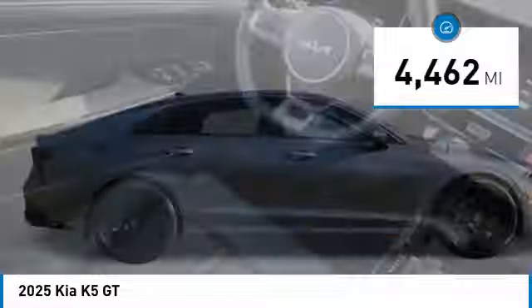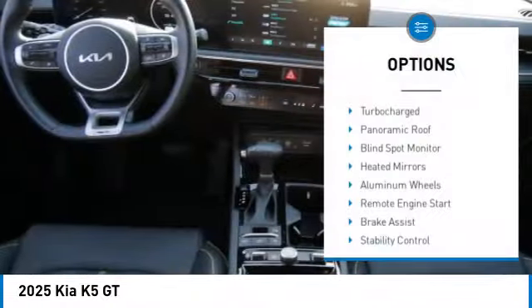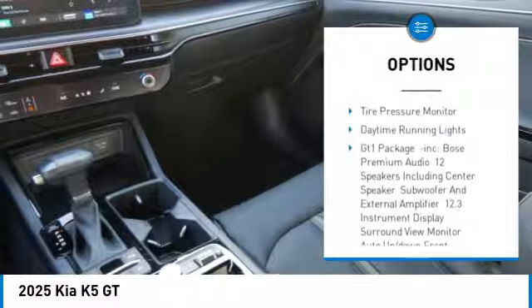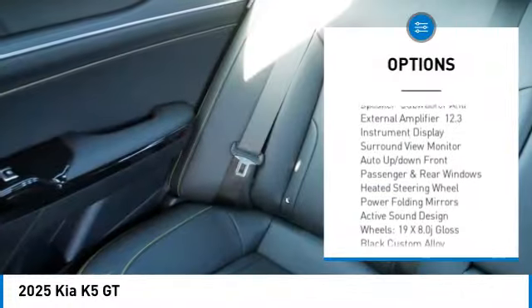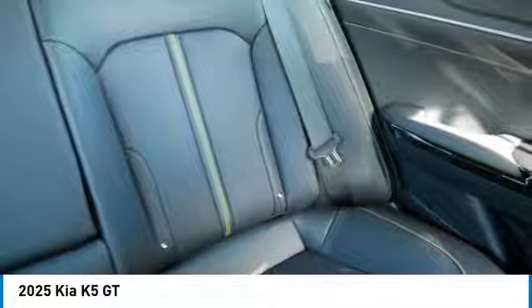This vehicle has less than 5,000 miles. Here are some of this vehicle's great options: turbocharged, panoramic roof, blind spot monitor, heated mirrors, aluminum wheels, remote engine start, brake assist, stability control, tire pressure monitor, and daytime running lights.